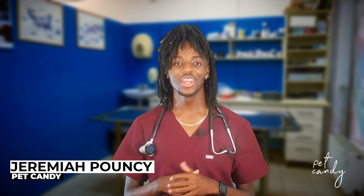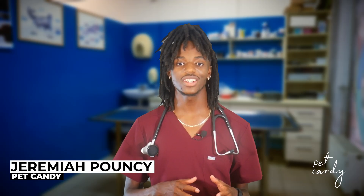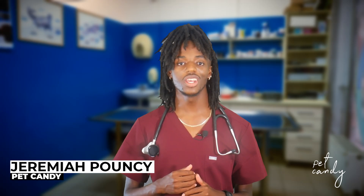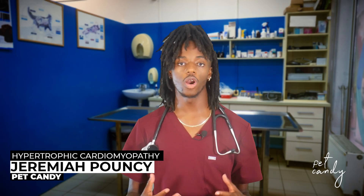Hi, I'm Jeremiah Pouncey, vet student and cat lover, and today we're going to talk about a common heart condition in cats called hypertrophic cardiomyopathy, also known as HCM. It's a big name, but we'll break it down so you can understand what it means for your feline friend. HCM is a disease where the walls of the heart, especially